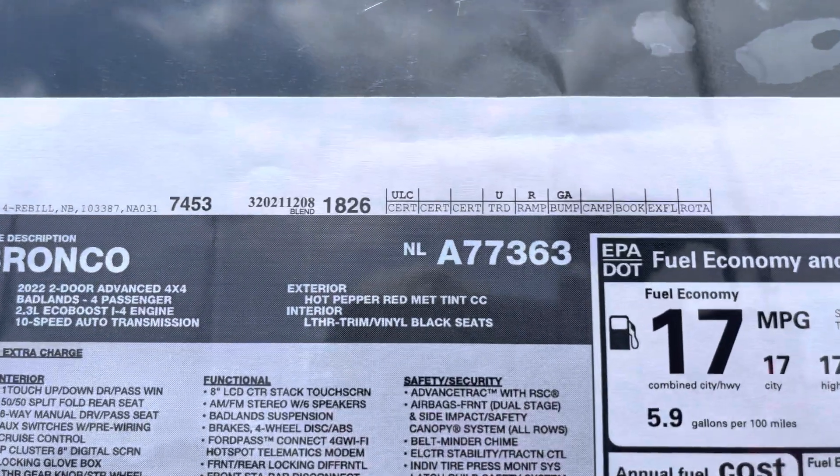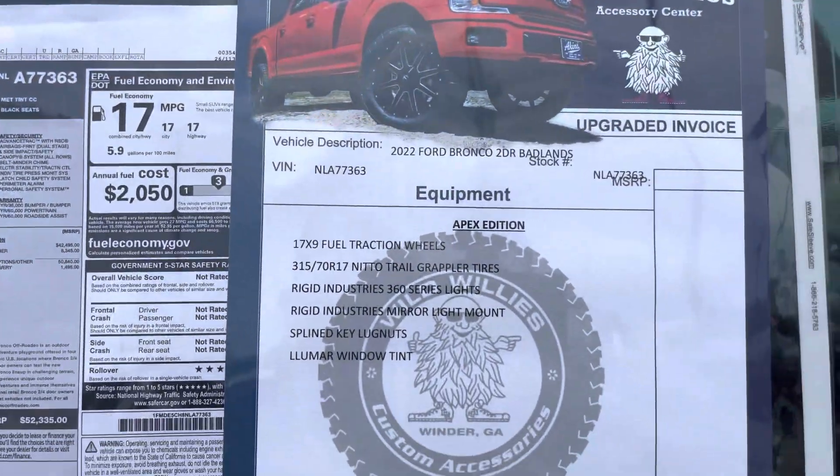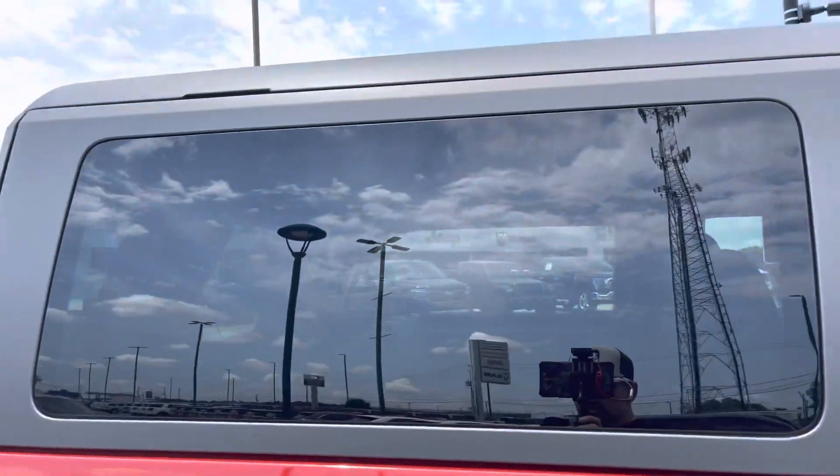There's our stock number NLA77363. Check out the factory options and then our upgraded options — the Apex Cadixion package — just under sixty grand. It's got a hard top as well.